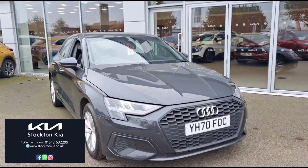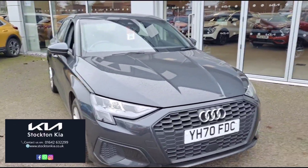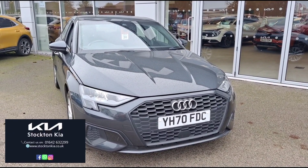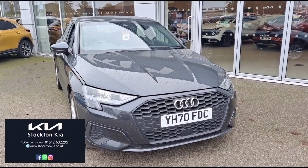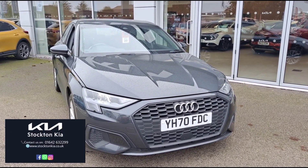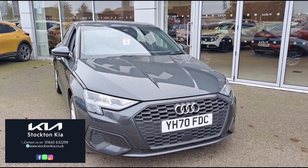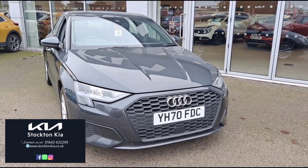It's not very often we get vehicles like this in, so this one will not stick around. If you do wish to enquire or book in for a test drive, just ask for Lawrence. Give Stockton Kia a call on 01642 632 299 and I'll be happy to help. Thank you.